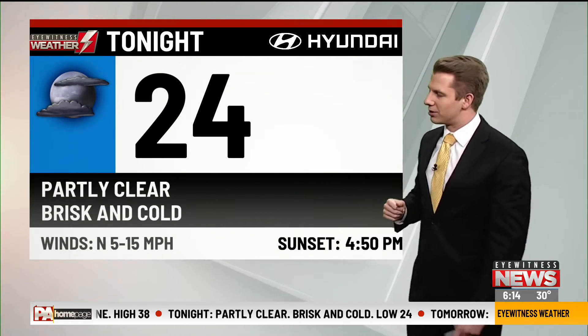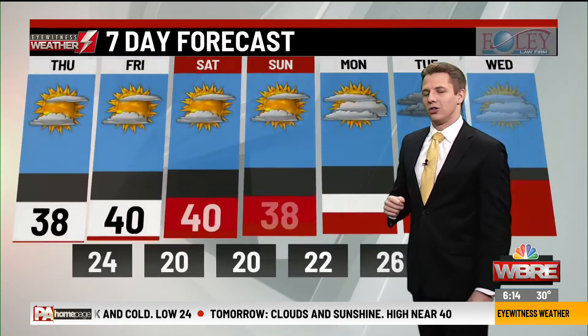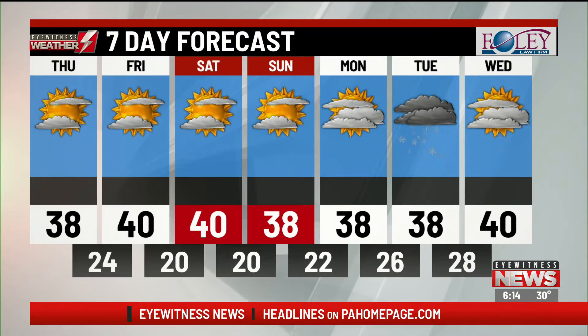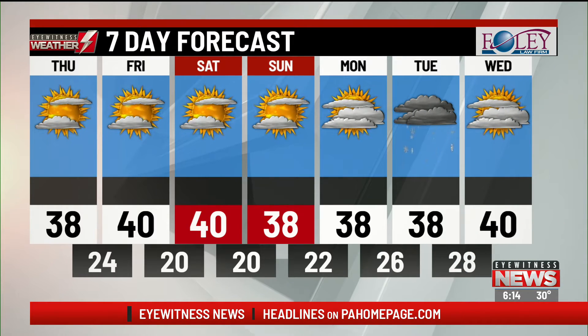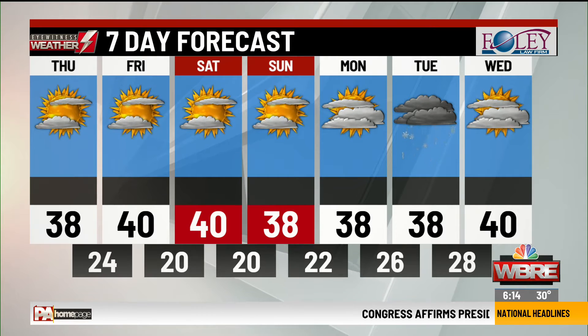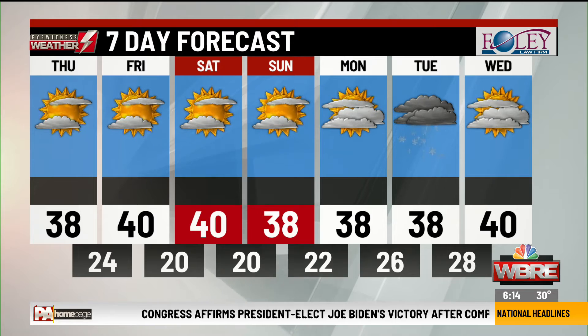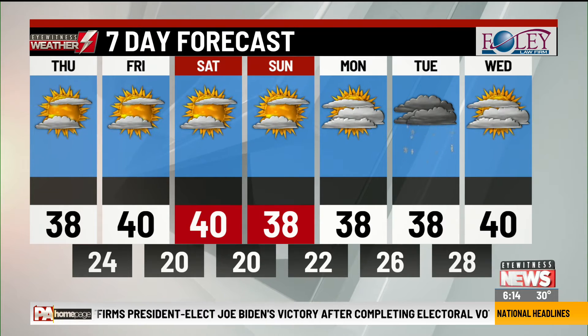24 for the overnight low tonight with a partly clear sky. A brisk and cold start to our Friday, but a nice Friday afternoon — clouds and sunshine mix, just a little bump in the temperature, near 40 tomorrow. Saturday, clouds and sun also near 40. Sunday looks great: 38 with clouds and sun. So a wonderful weekend, but cold mornings — we're down near 20, and a few spots may even try to drop into the teens Saturday and Sunday morning.